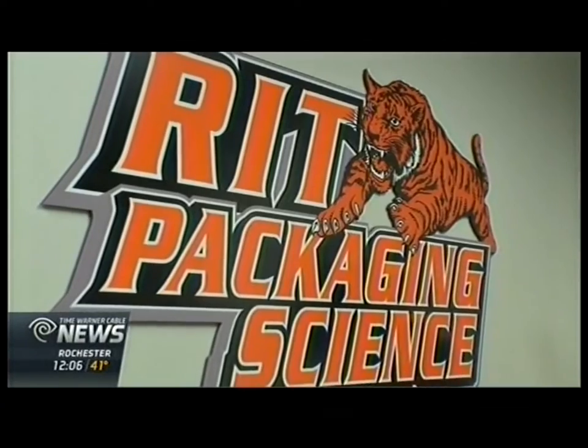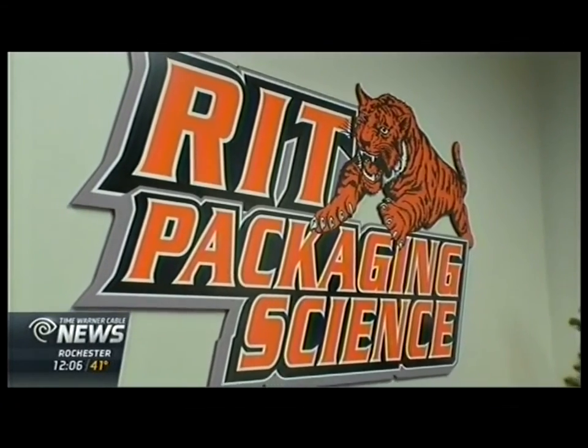Coming up later on Time Warner Cable News, we'll hear from the winning students and when variations of their products will hit store shelves.